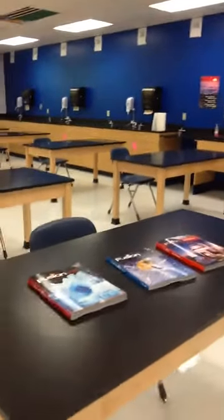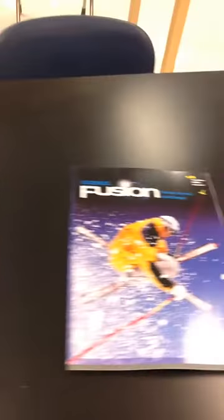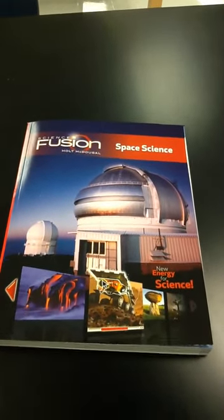We will cover three books while we are here this year. We are going to cover earth, water, and atmosphere. We are going to cover motion, forces, and energy. And we are going to cover some astronomy through space science.